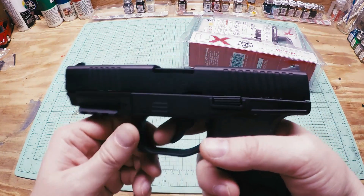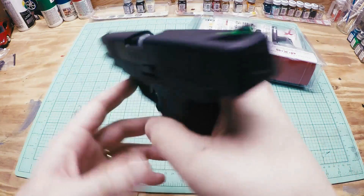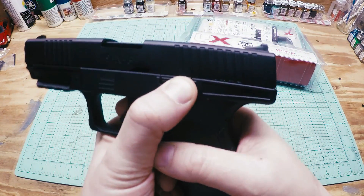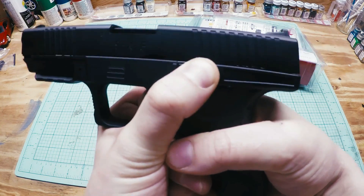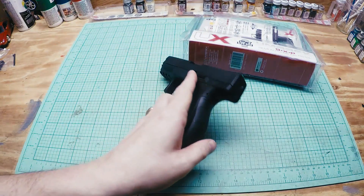Make sure you check out the blowback action on this quick. The slide does lock back and everything — so very realistic blowback action.